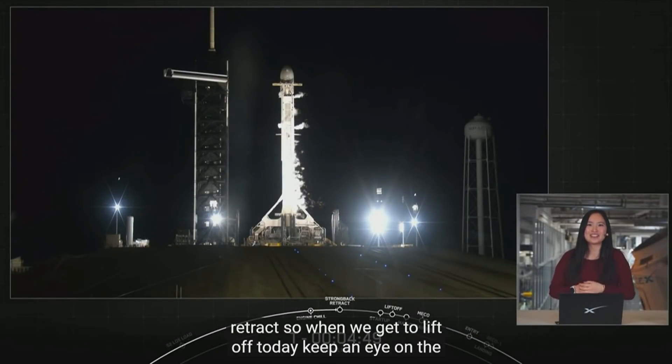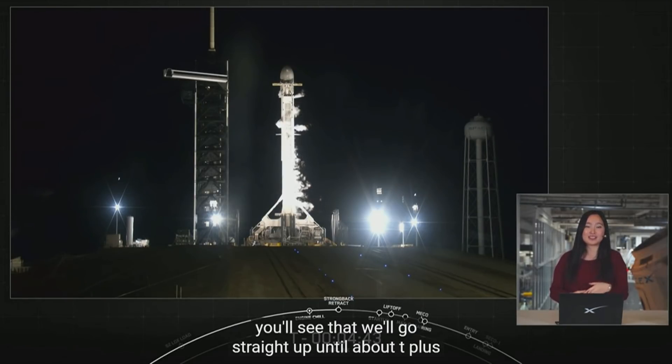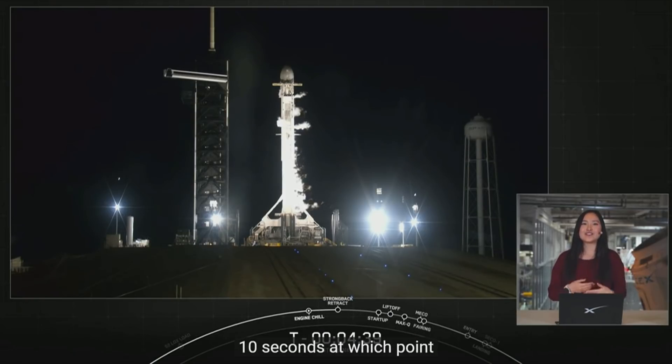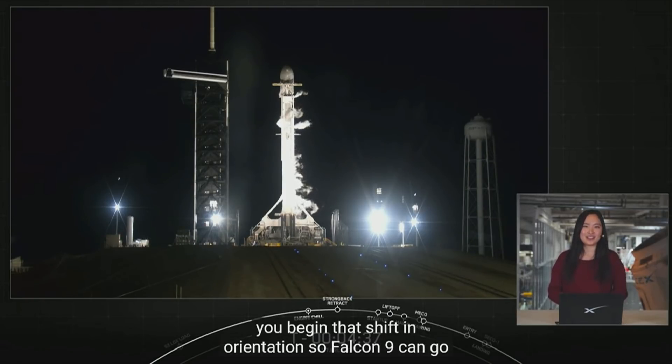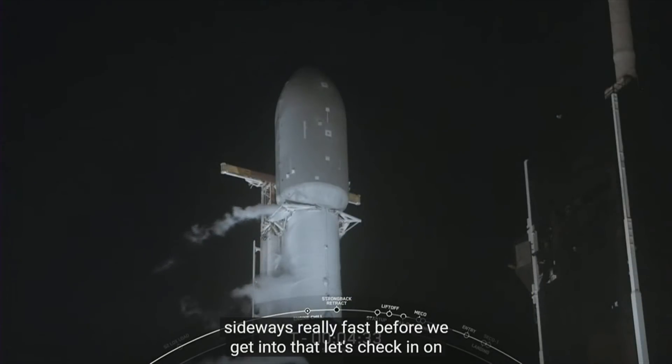So when we get to liftoff today, keep an eye on the orientation of Falcon 9. You'll see that we'll go straight up until about T plus 10 seconds, at which point we begin that shift in orientation so Falcon 9 can go sideways really fast. Before we get into that, let's check in on the status of the vehicle for today's launch.